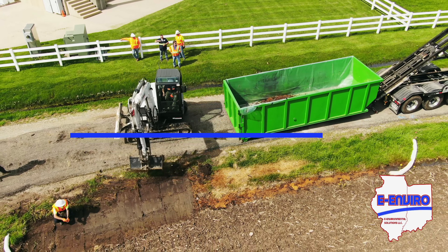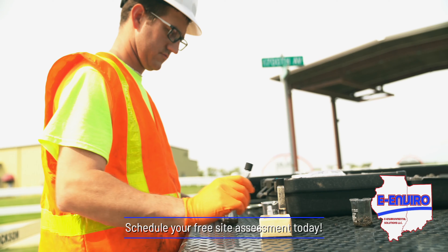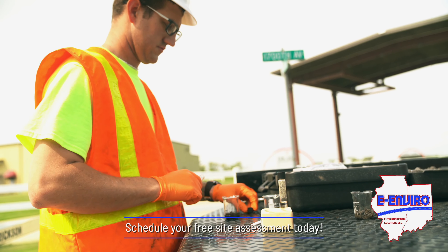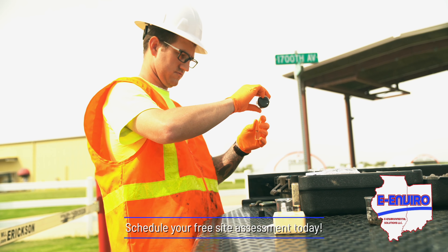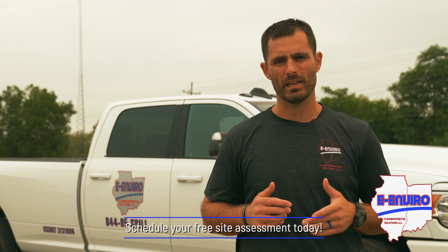Did you know that demonstrating compliance can limit your initial EPA and OSHA fines if problems arise? Our certified staff can check your environmental compliance and limit your liabilities by making sure that your facility is abiding by state statutes and OSHA standards.